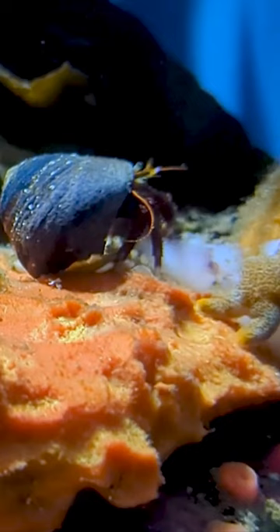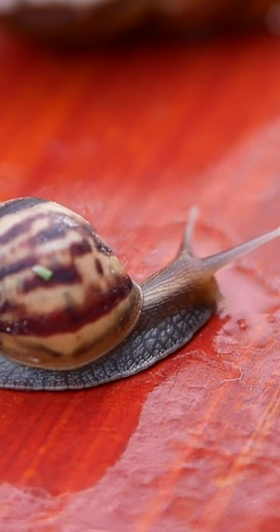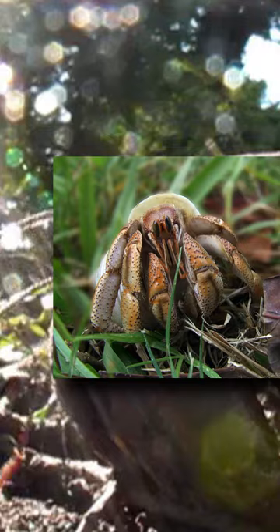Although hermit crabs use the shells of other animals to protect themselves, they don't typically take the shells of healthy gastropods. The Australian crazy crab, which is collected for the pet trade, lives in groups and is nocturnal.